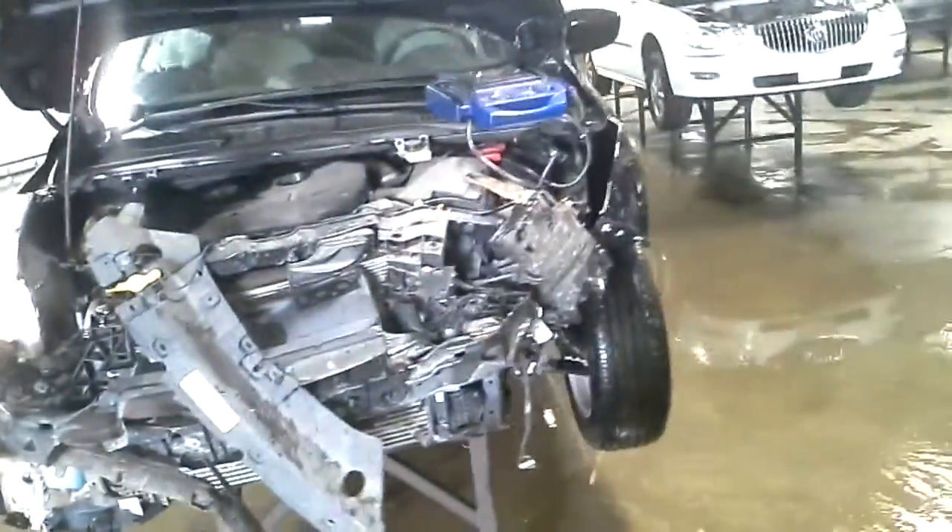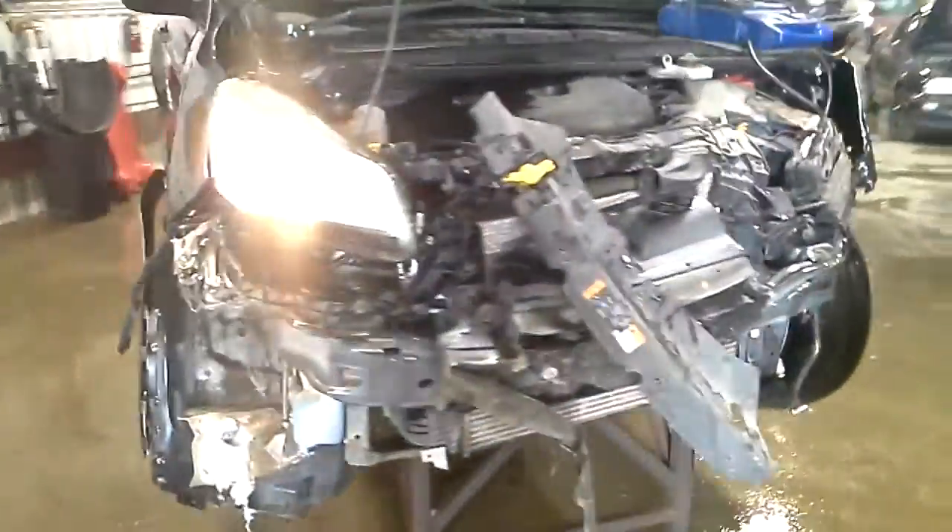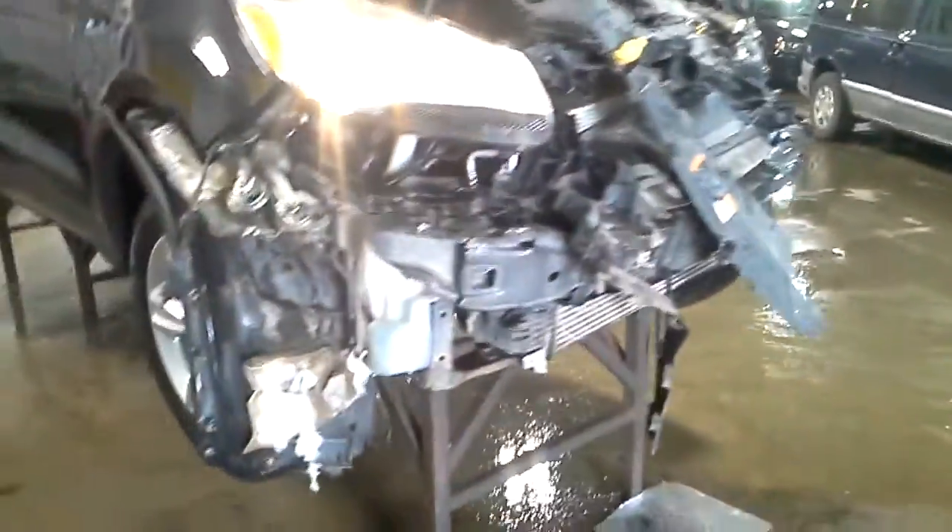This one does not start. It's got fuse box and computer and wiring damage.